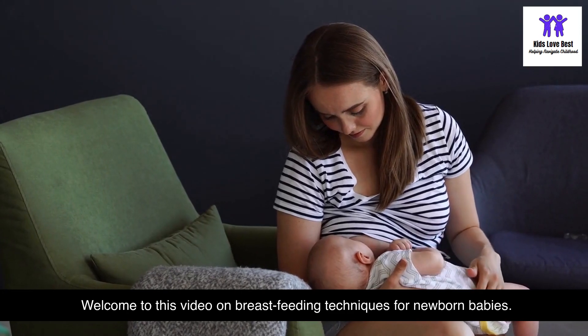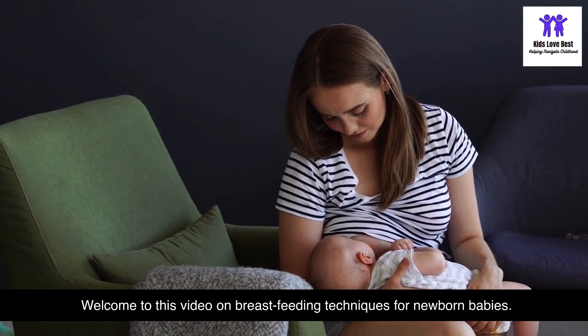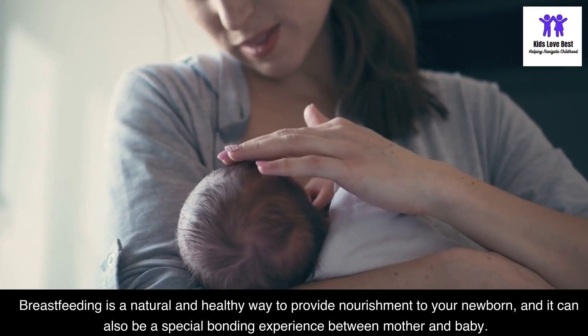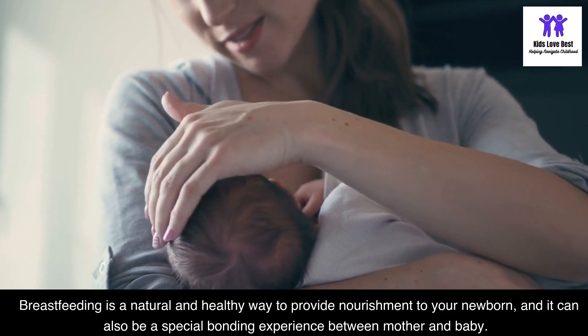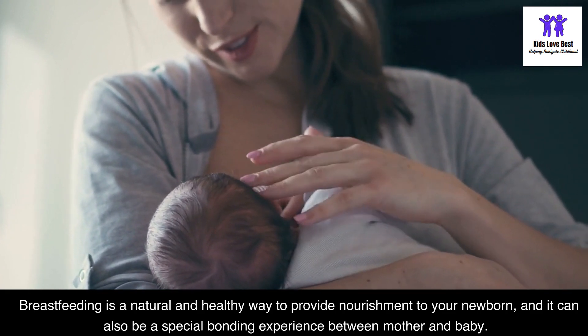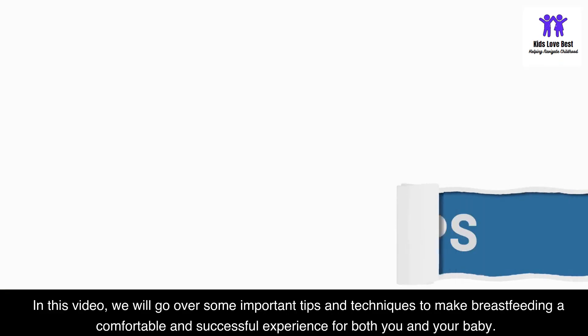Welcome to this video on breastfeeding techniques for newborn babies. Breastfeeding is a natural and healthy way to provide nourishment to your newborn, and it can also be a special bonding experience between mother and baby.